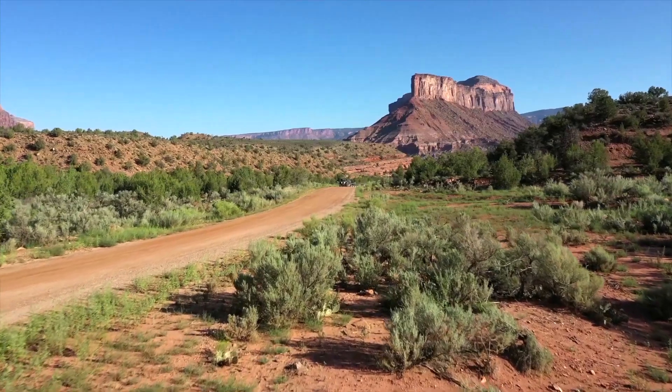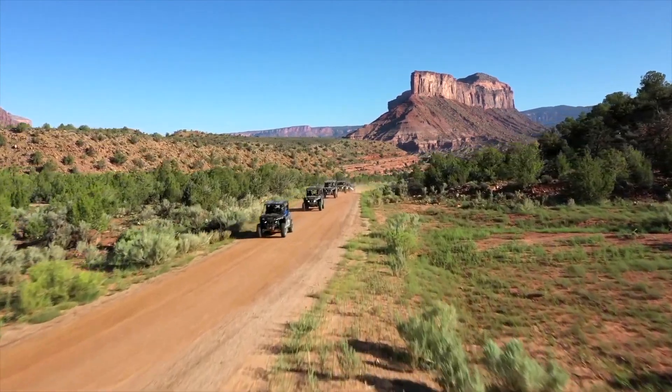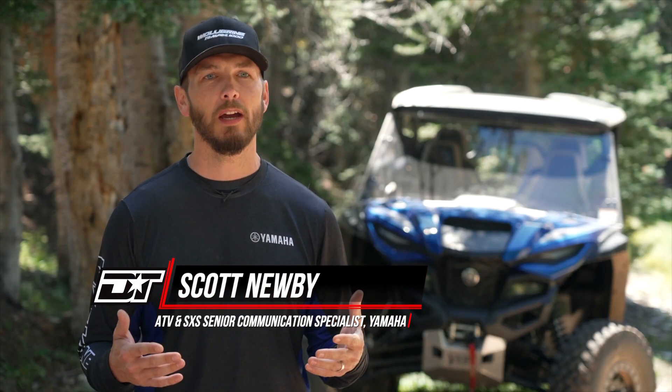The next day we went up to almost 11,000 feet elevation — all aspens and pine trees, with rockier and tighter trails. It just shows the overall diversity of the R Max 1000.